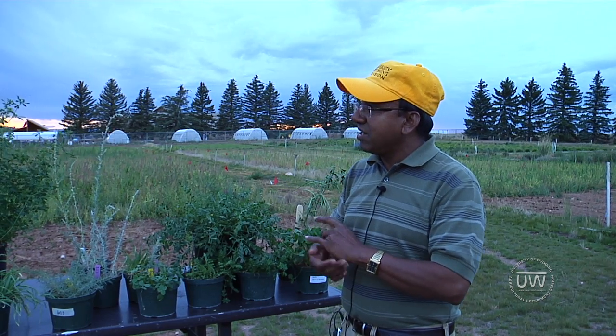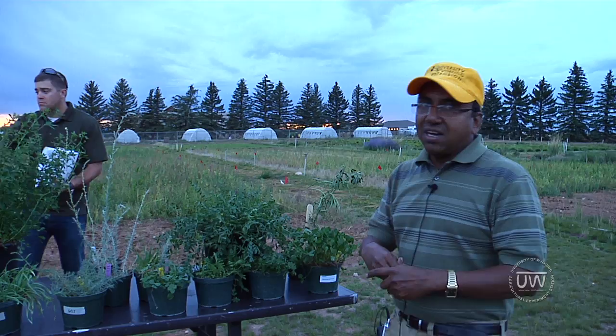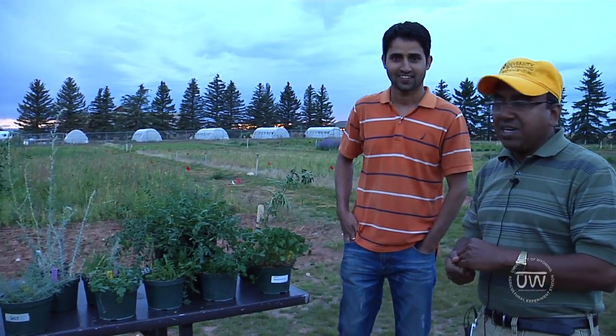Dhruva is one of my grad students. He is working on a grass-legume mix trial. I am Dhruva, a PhD student. I am doing my research on grass-legume mixtures to minimize the nitrogen need of the grass as well as improve the soil properties.